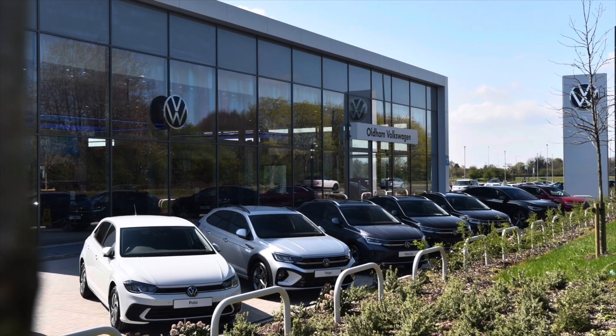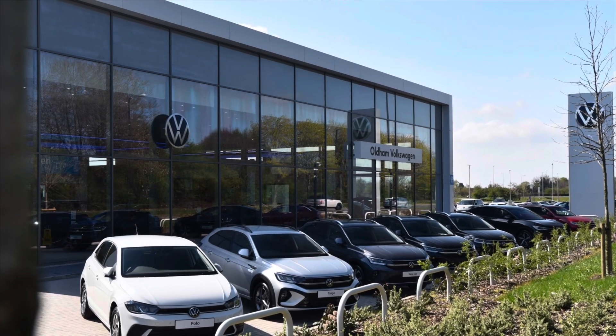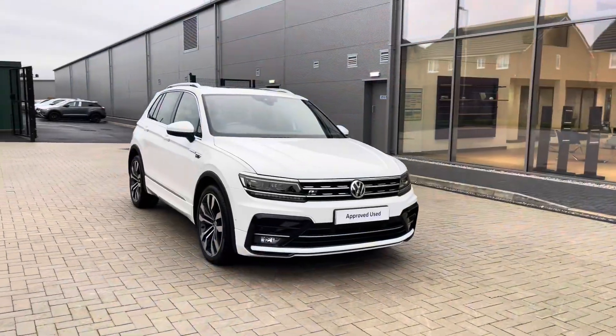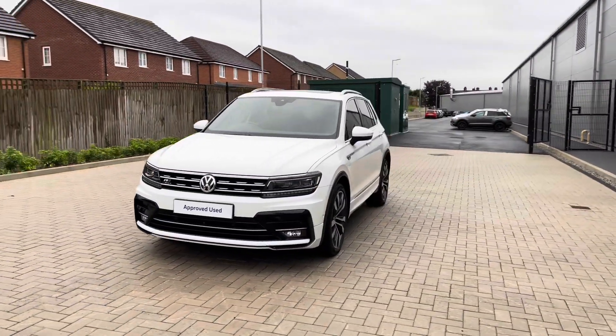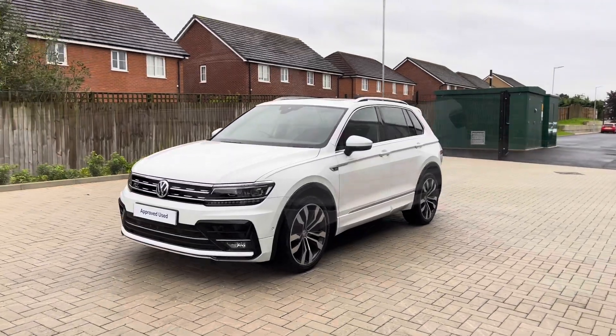Hello from Olden Volkswagen, my name is Dylan and today I'm going to be showing you around this approved used Volkswagen vehicle. The Tiguan R-Line Tech 2.0L TDI 2WD at 150PS comes available at Olden Volkswagen in a stylish pure white finish.